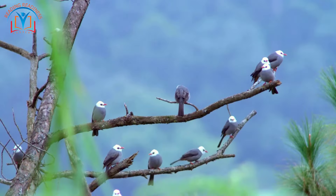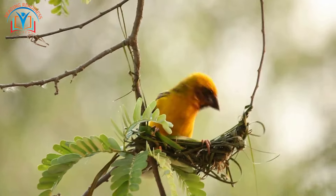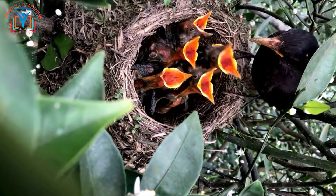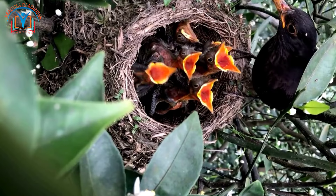High in the treetops, birds showcase their architectural prowess. Watch as they meticulously weave twigs, leaves, and feathers into intricate nests, providing safe havens for their precious eggs and hatchlings.